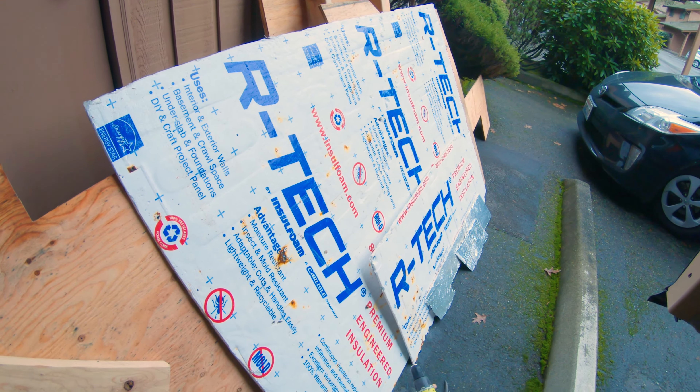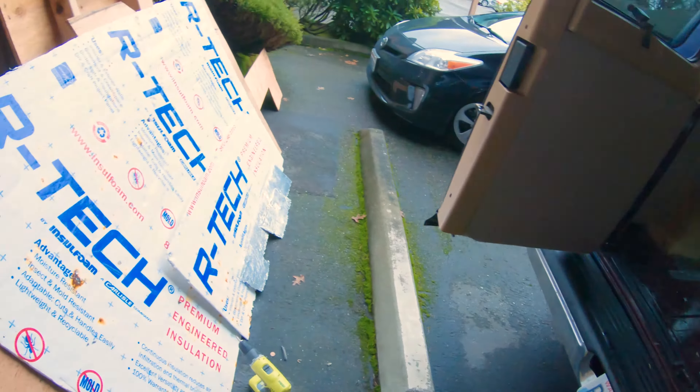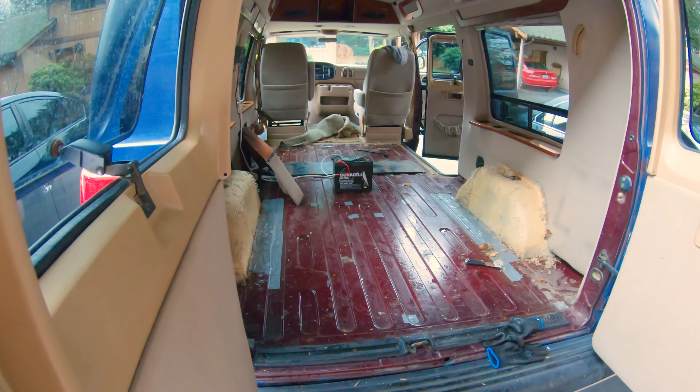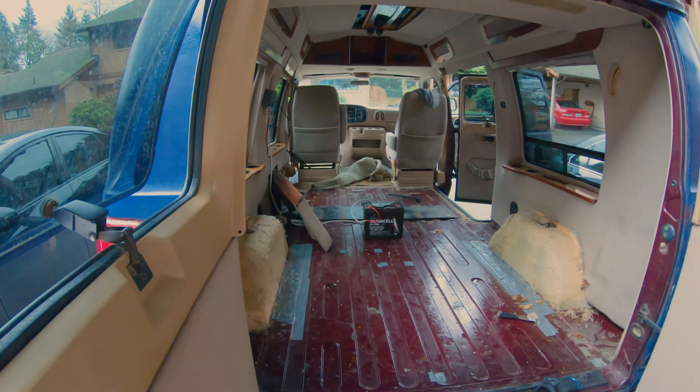Fresh air, fresh air. Good god damn. Gonna need a mask. Alright, so that is the update on that. Once I get the front carpet out, I'm hoping the van will be a lot better.